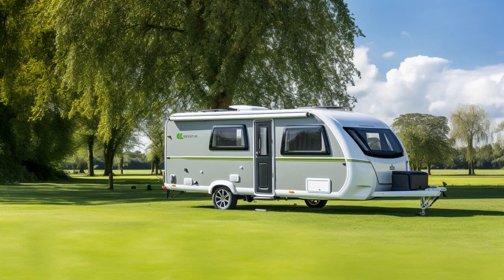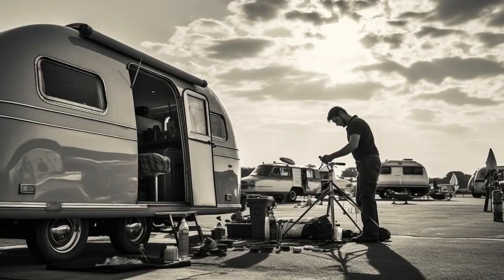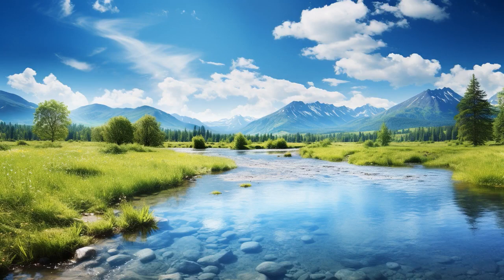Why don't seniors go on caravan tours during the day? Because they can't resist the early bird special at night. And now, let us explore 11 practical tips on caravan tours for seniors.